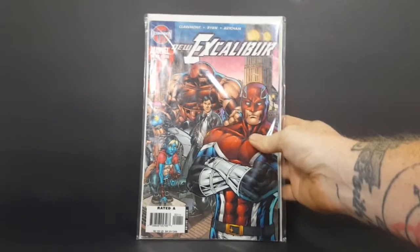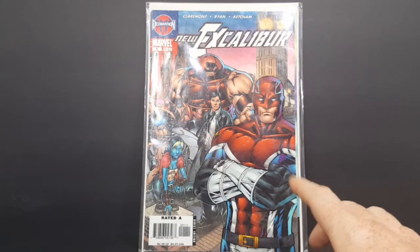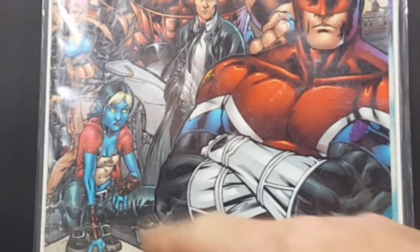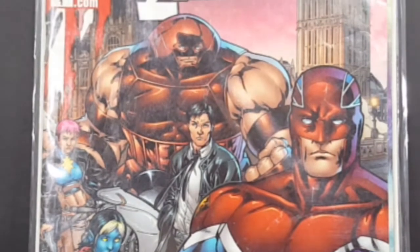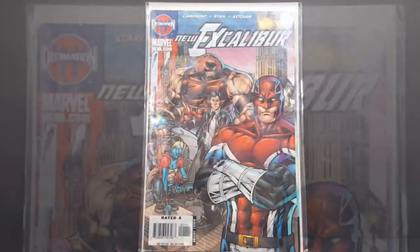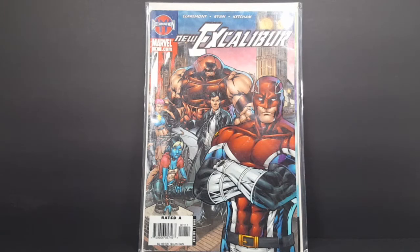The first comic in this X-Men comic book haul is from the House of M continuity with New Excalibur. I really like the artwork on the cover — very nice. You got Captain Britain, Juggernaut, a female version of Nightcrawler, and I'm not sure who that is in the background. I never really kept up on my X-Men comics, but I really like the art style. This is by Claremont, Ryan, and Ketchum. Chris Claremont is known for his X-Men comics — that's probably his biggest claim to fame.